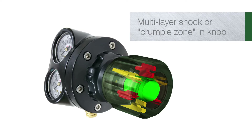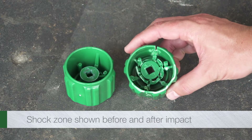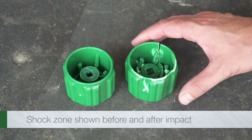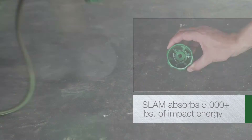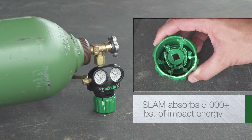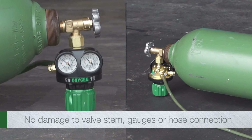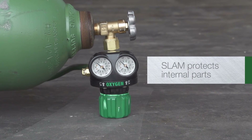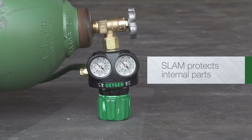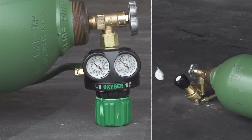SLAM creates a multi-layer shock zone built into the cylinder knob. Tests show that SLAM technology reduces velocity and absorbs more than 5,000 pounds of impact energy. Instead of a catastrophic failure, the multi-layer shock zone takes all the punishment. SLAM protection prevents serious damage to internal parts, and it ensures the regulator does not shear off from the valve.